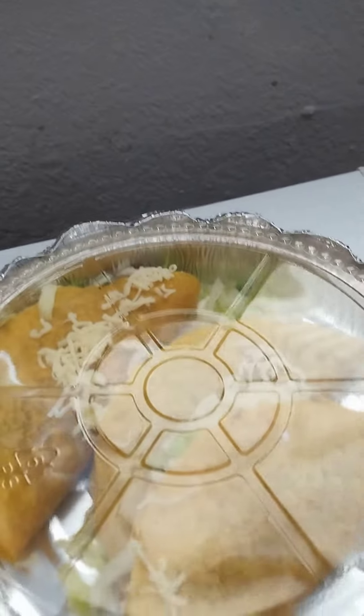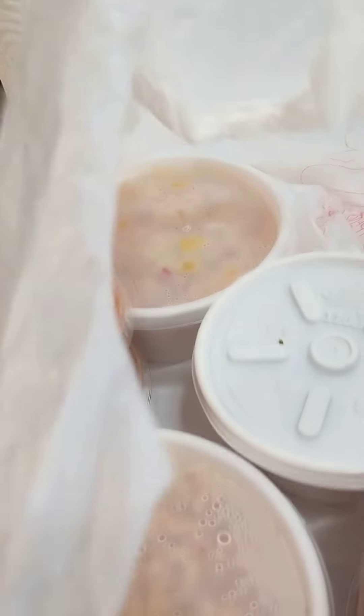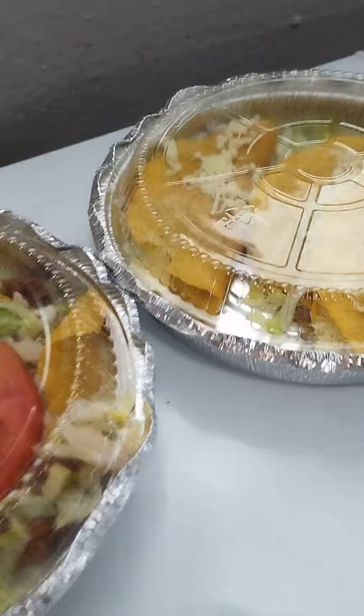These are three hard shell tacos and three soft shell tacos right here. It comes with the salsa and chips — I think all orders come with that. Then I got a few sides: rice and guacamole. I'll come back after I warm them up and show you how it looks warmed up.